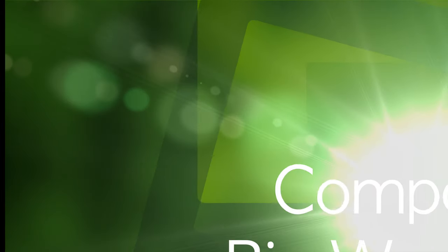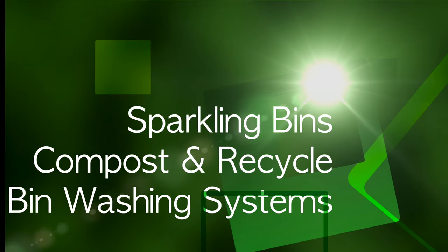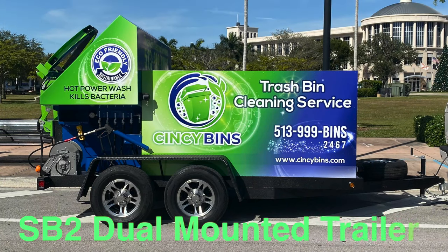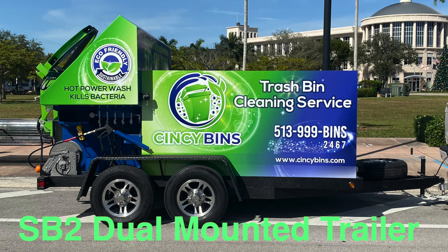Hi, John Kelman from Sparkling Bins. Thanks once again for tuning in and watching one of our updates. The following is our SB2 dual-mounted trailer going out to the great state of Ohio. Our congratulations goes out to Danny Pond from Cincy Bins — what a great-looking trailer.